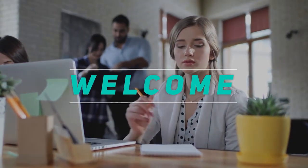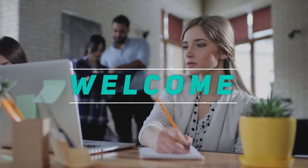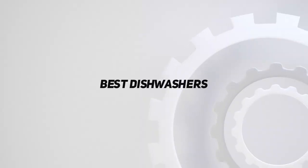Hey, welcome back to my channel. In this video, I'm going to talk about the top 5 best dishwashers.